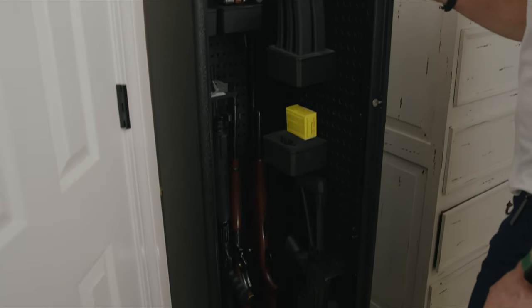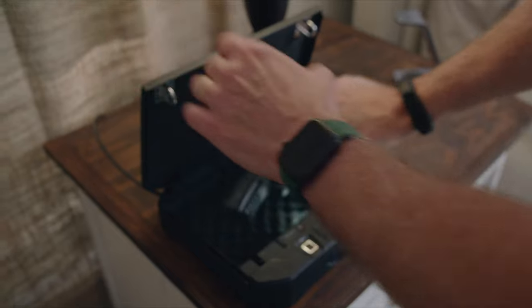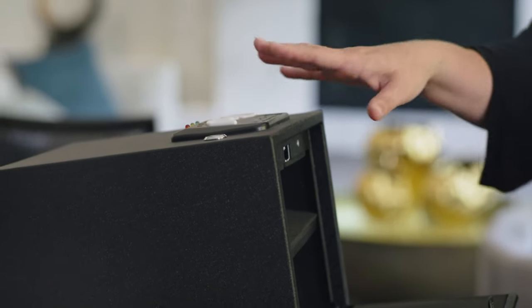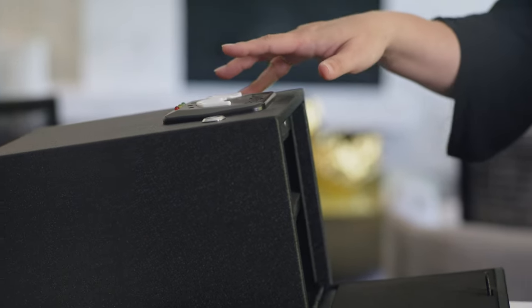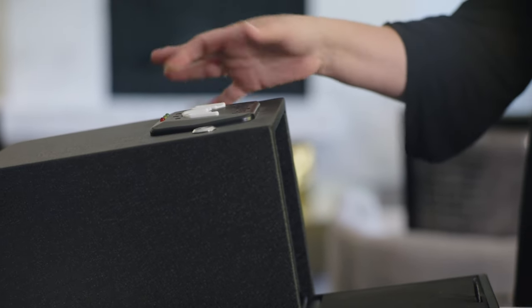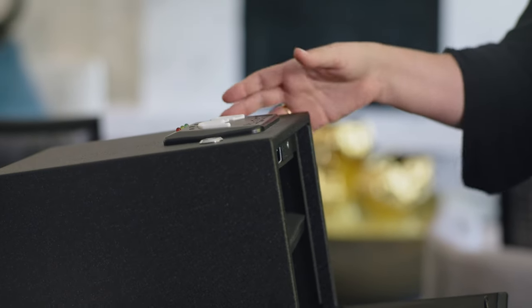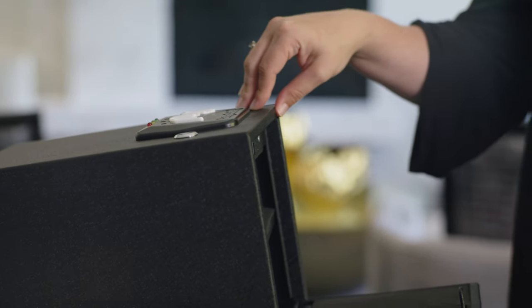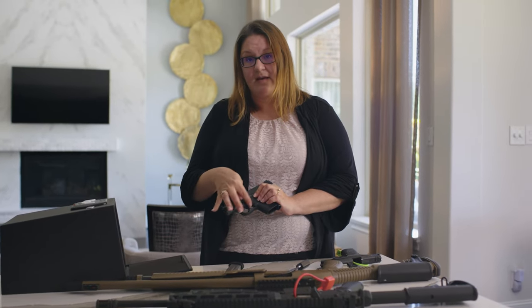Other types of safety devices include safes. Some come with a key lock, others with a keypad, and some use a biometric device where you can use your fingerprint to allow quick access. Other devices include trigger locks — the lock that goes around the trigger — so that the trigger cannot be depressed.